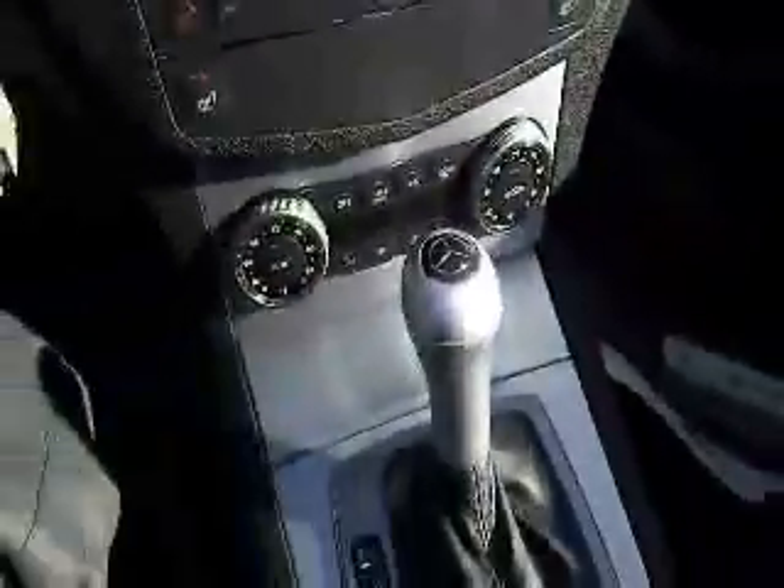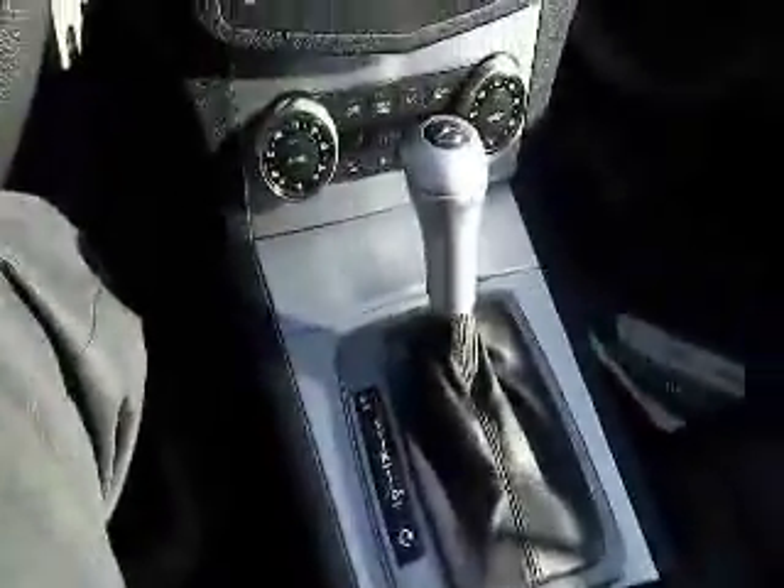You also have heated seat controls for your front driver and passenger, dual zone climate control, and a nice automatic transmission.